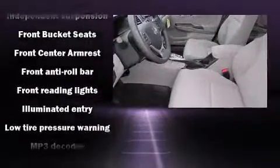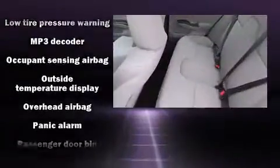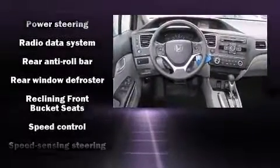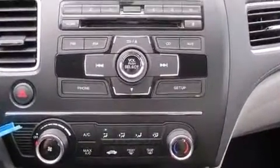Safety features include head curtain airbags, front side-impact airbags, traction control, brake assist, a panic alarm, and ABS brakes. This car was designed with safety in mind, allowing you to drive with even greater assurance.